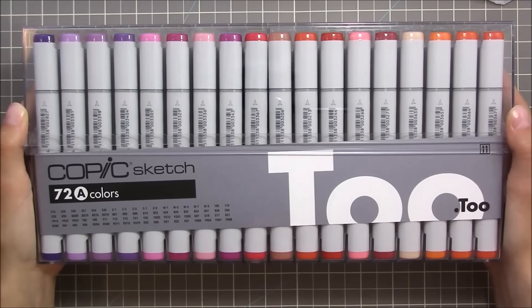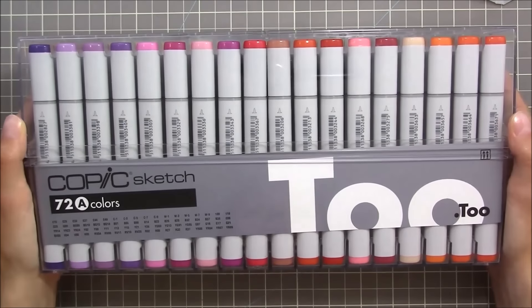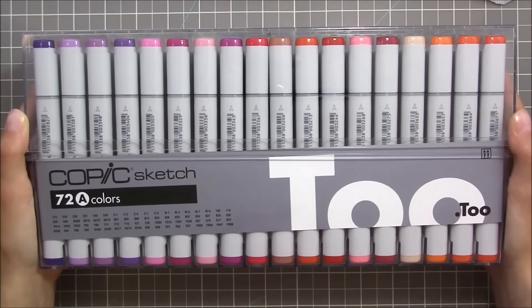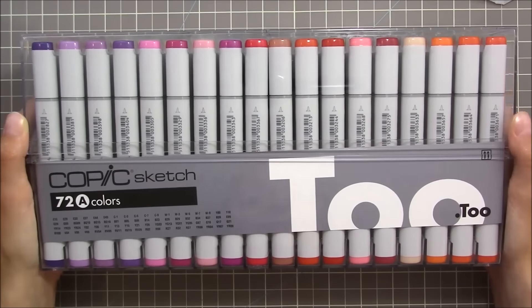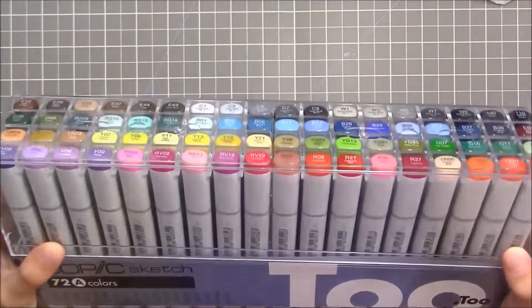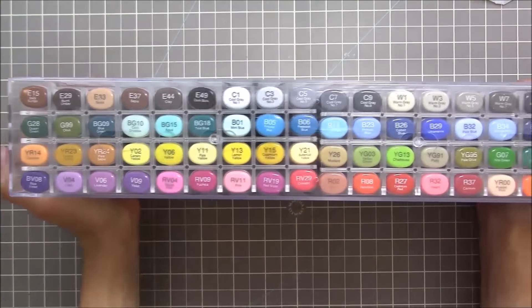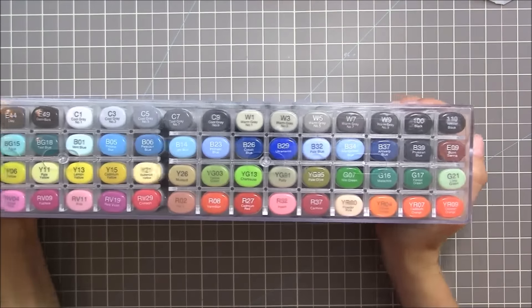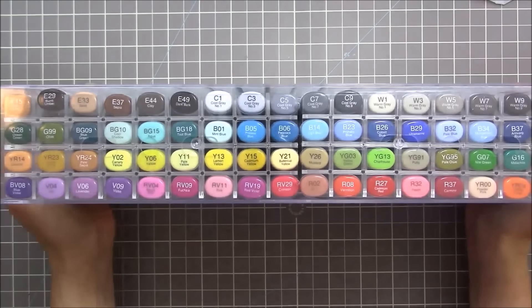I was going to get them from Blick's but they kept back-ordering, and then their customer service was super rude to me, so I decided to get them elsewhere. I got them for like $50 cheaper on Amazon, so now I get to draw with these!